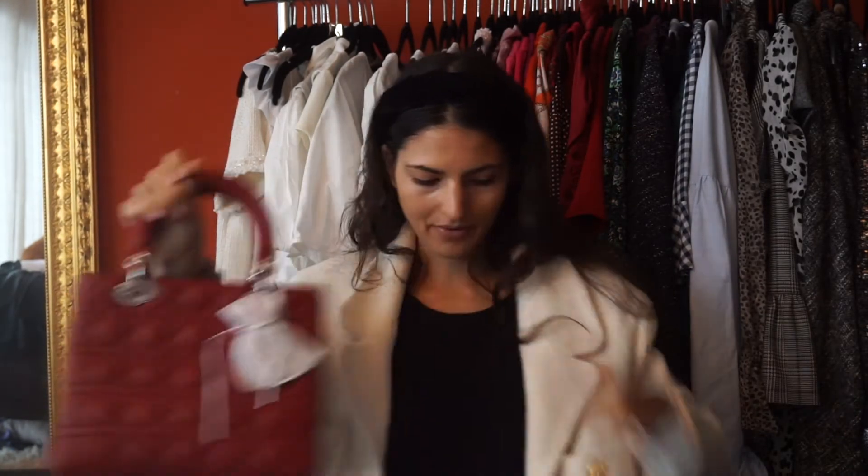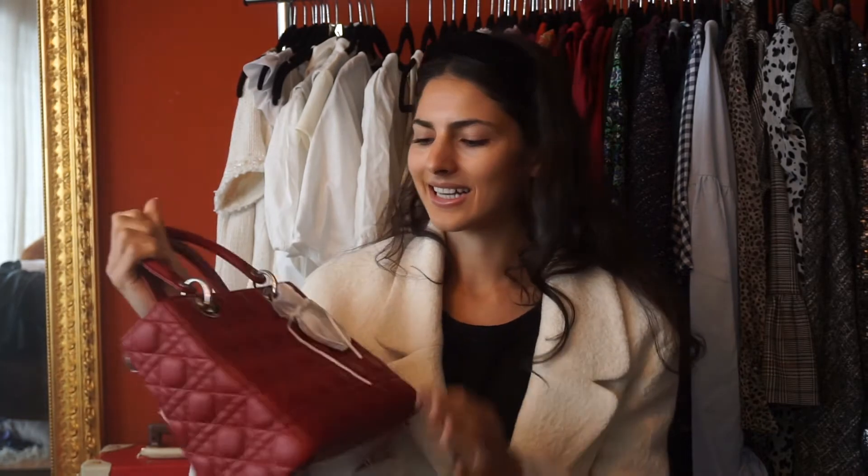I absolutely love the Dior boxes and everything inside. Here it is — the special Lady Dior handbag, and here's a little pouch I put back in to show you. It's this Lady Dior in a gorgeous burgundy color with silver hardware. I don't own a lot of silver hardware bags except in Lady Diors, and I really love it paired with the burgundy color. I think it's just the perfect bag for the fall season.